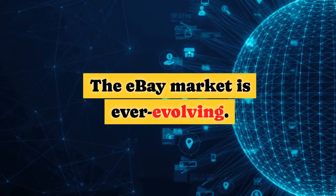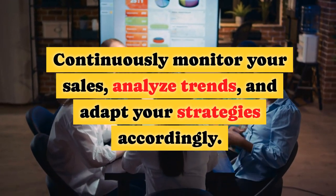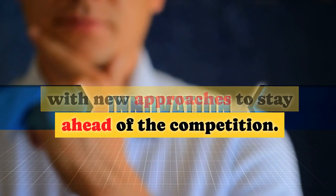Monitoring and Adapting. The eBay market is ever-evolving. Continuously monitor your sales, analyze trends, and adapt your strategies accordingly. Stay open to experimenting with new approaches to stay ahead of the competition.